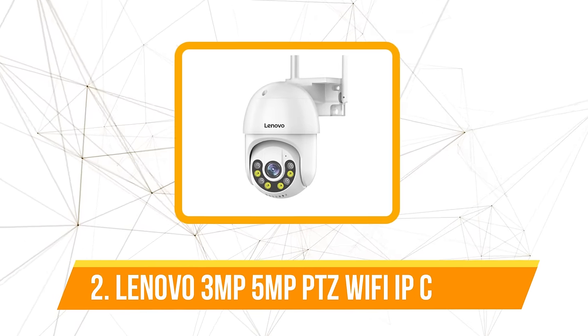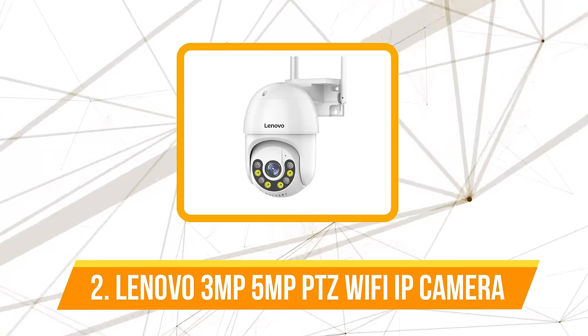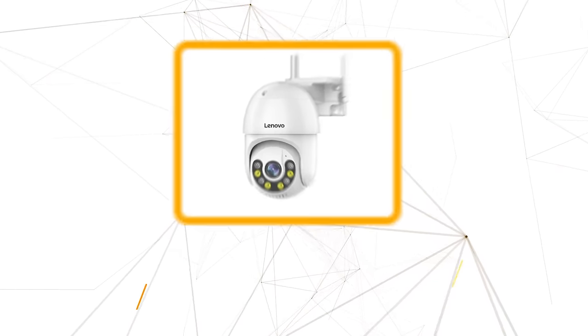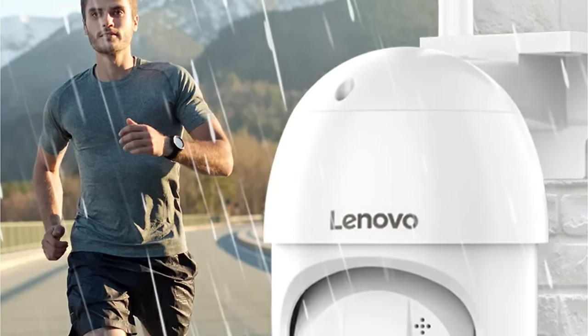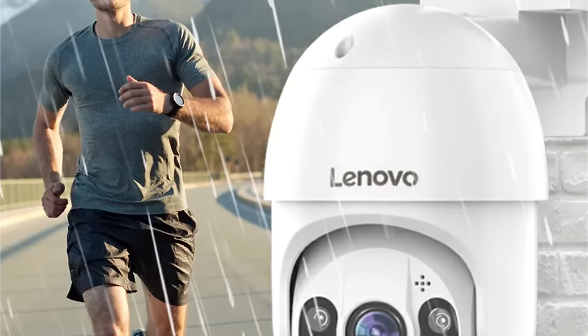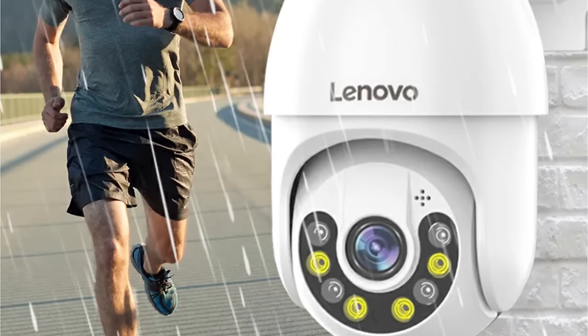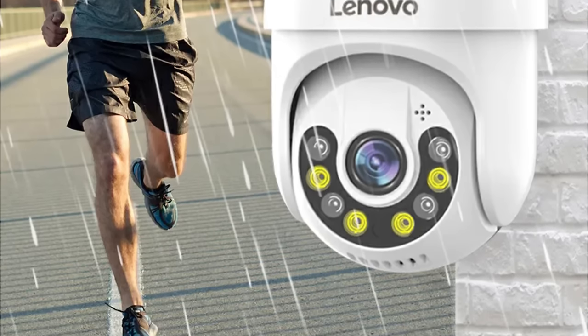At number two is the Lenovo 3 megapixel/5 megapixel PTZ Wi-Fi IP camera. The Lenovo IP camera boasts PTZ rotation with remote control capabilities, allowing users to pan, tilt, and zoom at their convenience. This feature provides a remarkable 270-degree horizontal viewing angle and a 90-degree vertical viewing angle, ensuring no corner of your property goes unnoticed.